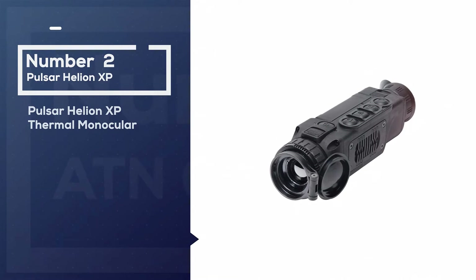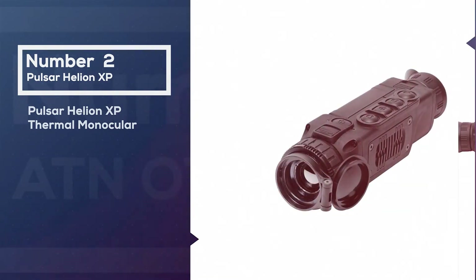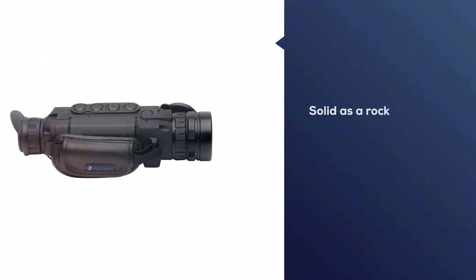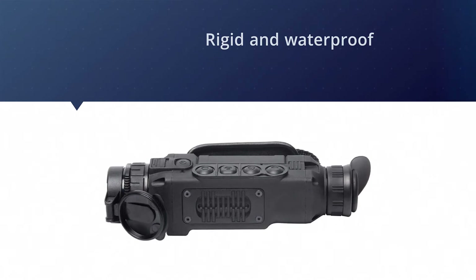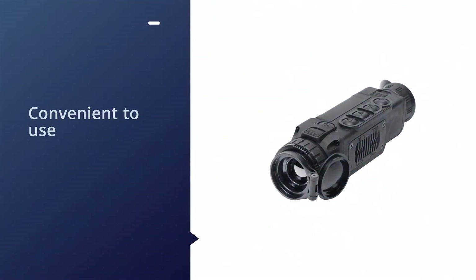Number two: Pulsar Helion XP thermal monocular. The latest Pulsar Helion XP 52.5 to 20 by 42 millimeters is a crown jewel of Pulsar's manufacturing approach to modern thermal imaging devices. It comes jam-packed with features — solid as a rock, rigid and waterproof, while being decently light and very convenient to use.